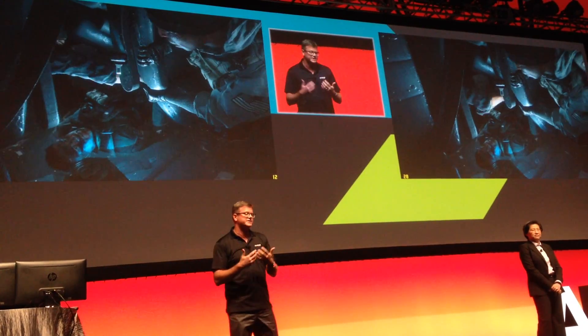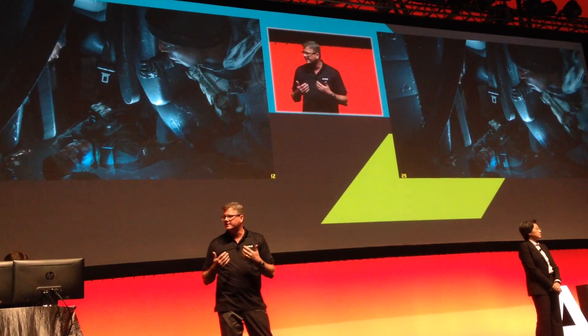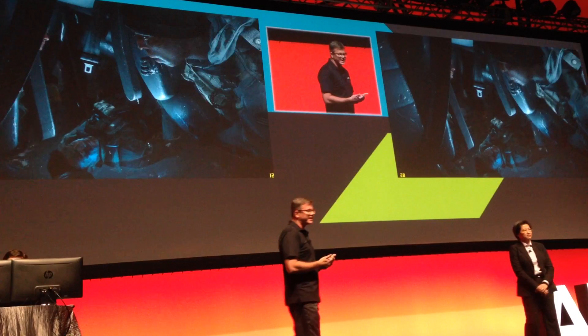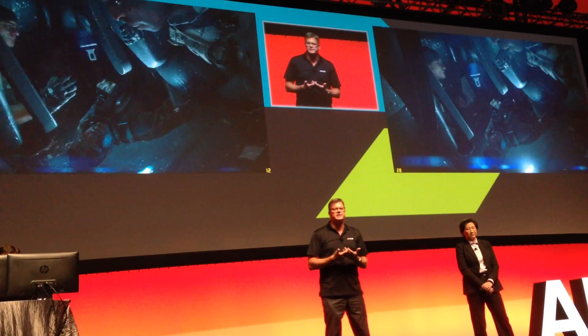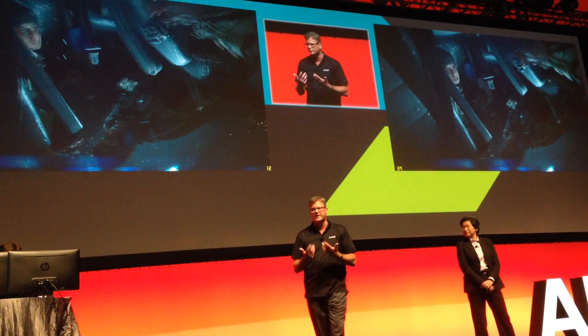Those of you on the web are seeing the Intel system running at about 10, 11, 12 frames per second. You can see some of the lagging — it's not smooth, and it's not what we would consider meeting the smooth gaming standard.